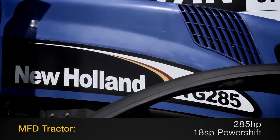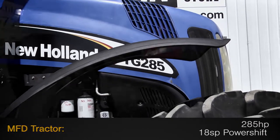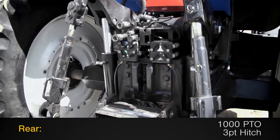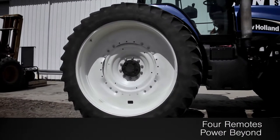This tractor features 285 horsepower and an 18-speed power shift transmission. The rear is outfitted with a 1,000 PTO and a three-point hitch, along with four remotes and power beyond motor line return.